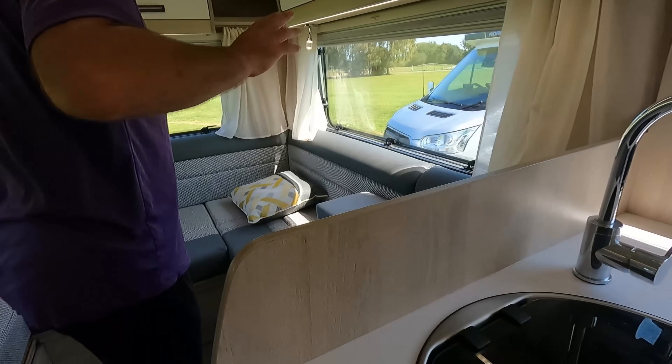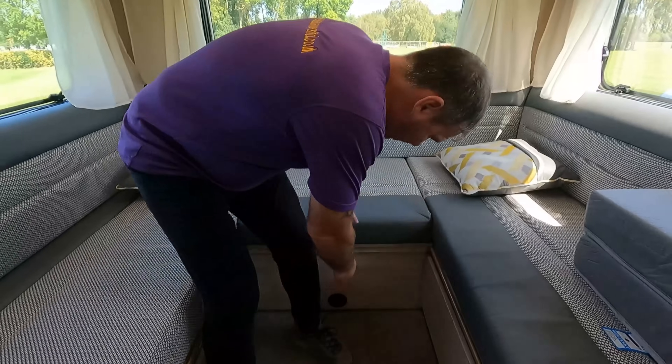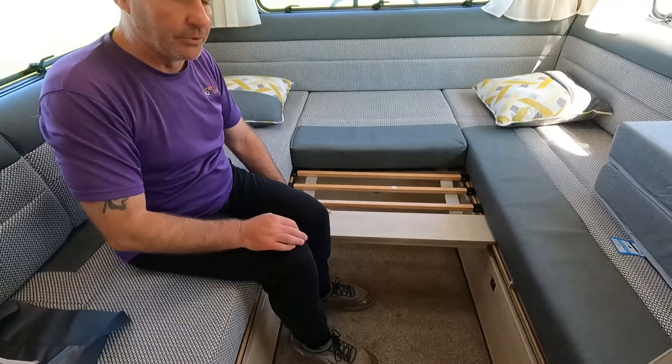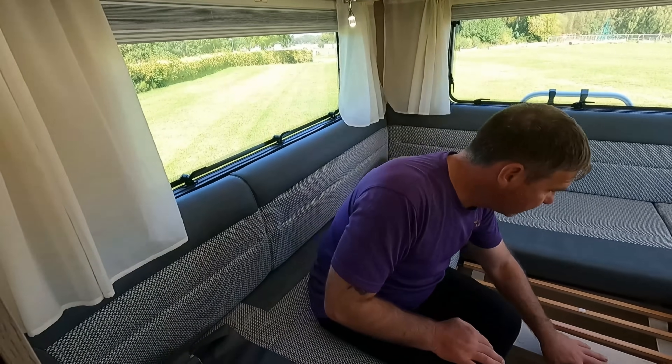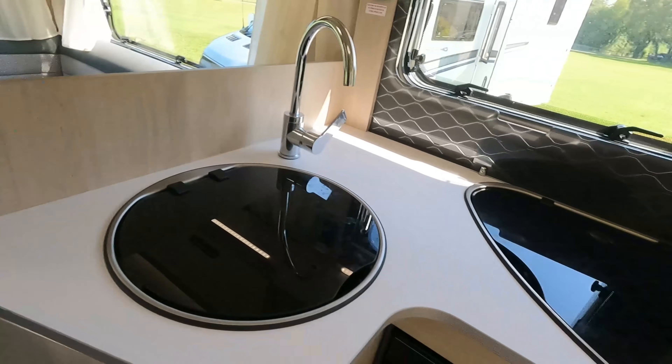So we've got the U-shaped lounge at the back that can make a bed, and we can also pull that out. We've got a nice simple easy bed make-up. Good size. Happy there? Yeah. Let's go and have a look at the other and then I'll give you my opinion.